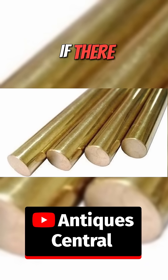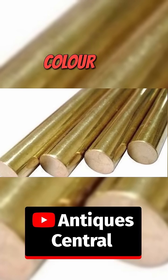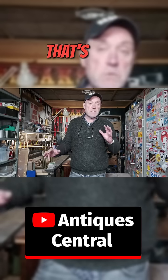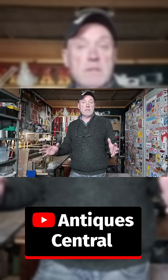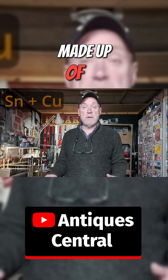For example, if there is more zinc in the brass, then it's more yellow in colour than red. That's what gives it its gold look.